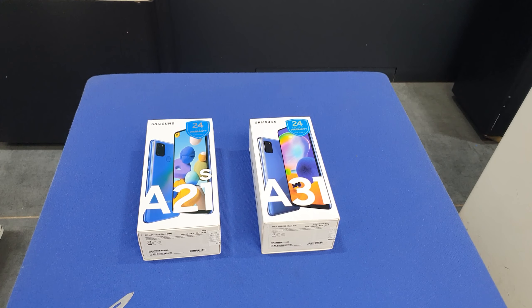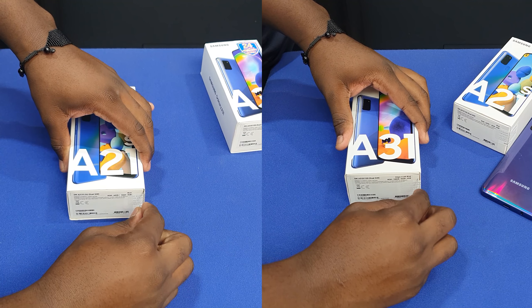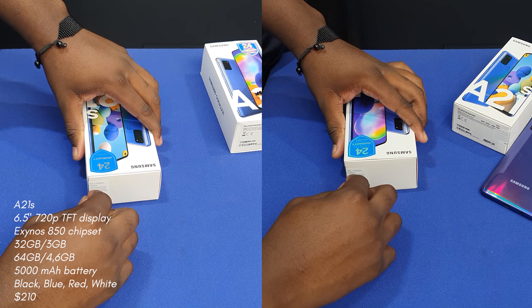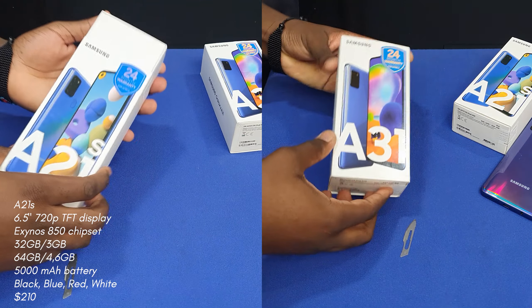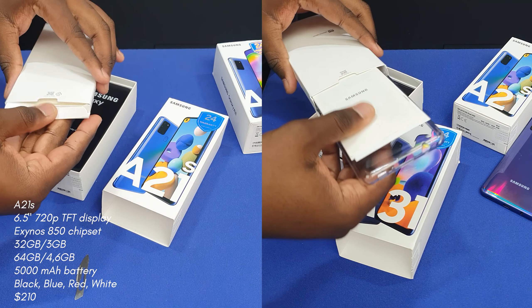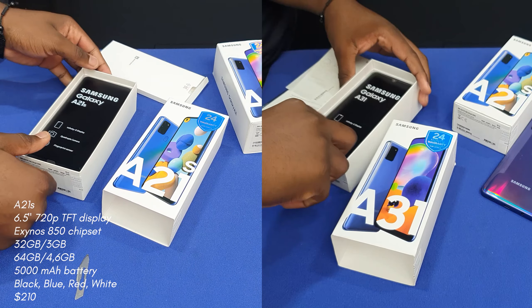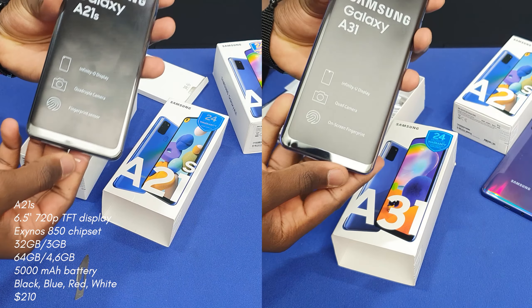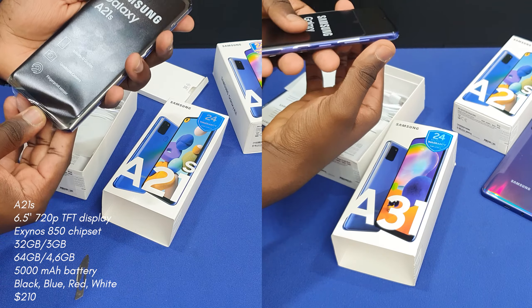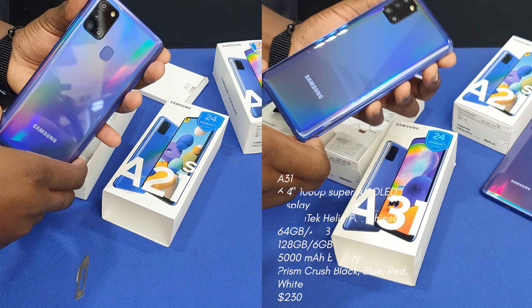Let's quickly get you up to speed on what the phones offer. On the Samsung Galaxy A21s you get a 6.5-inch TFT 720 display, an Exynos 850 chipset, options between 64 gigabytes of storage with 4 or 6 gigs of RAM, or 32 gigs of storage with 3 gigs of RAM. You also get a 5000mAh battery. All of that totals to 210 dollars.